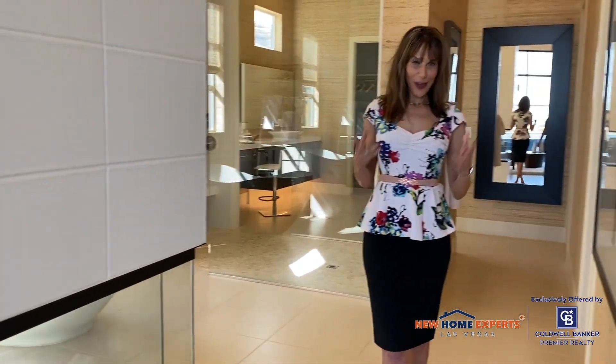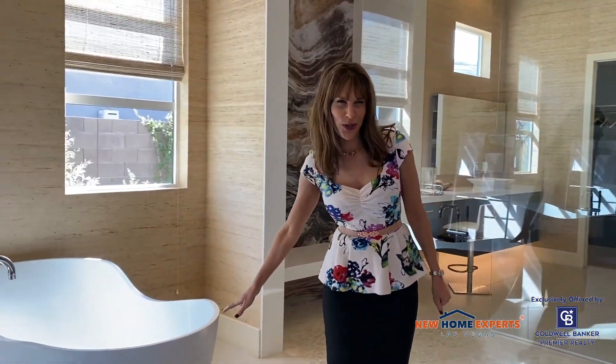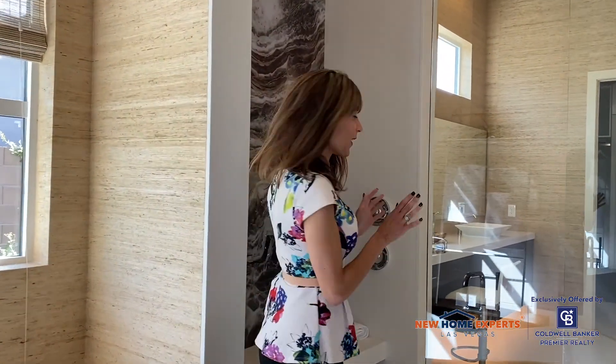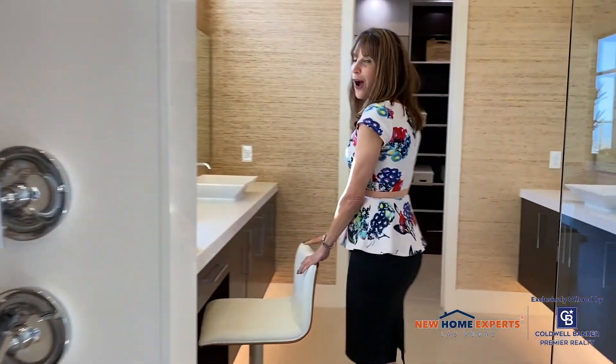My other absolute favorite space in this house is the bathroom. I love this space. Look at this huge sunken tub. The shower is incredible. And then on the other side, how awesome would it be to put on your makeup right here?